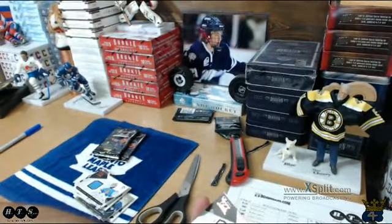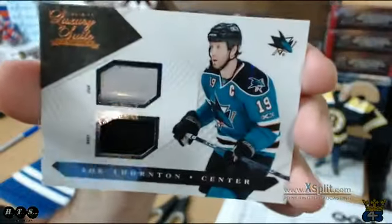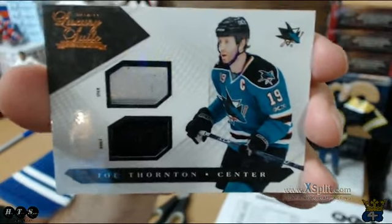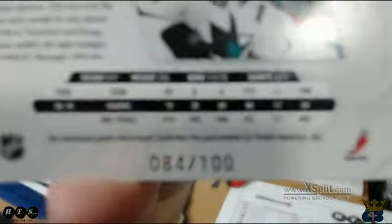And last but not least, we have a Joe Thornton Sticking Jersey going to the Sharks again — and that's Chuck's, numbered out of 100. 84 of 100 to be exact.